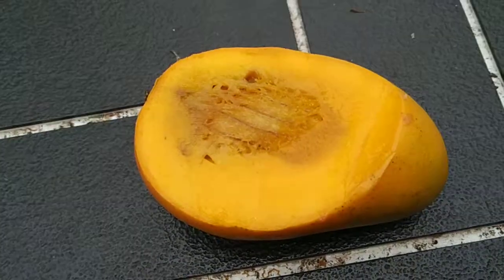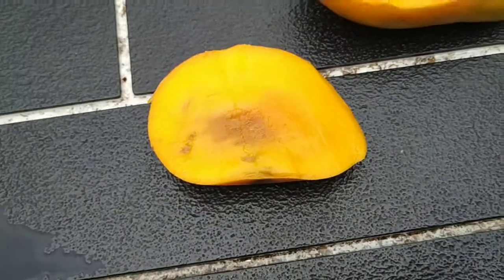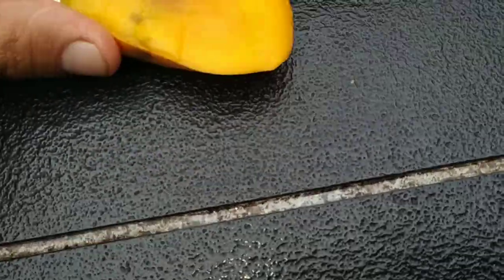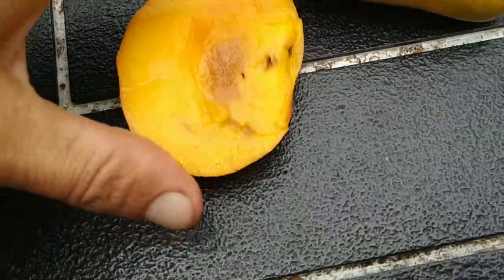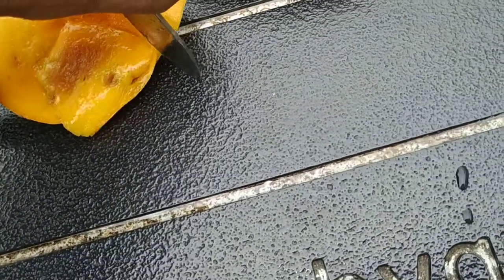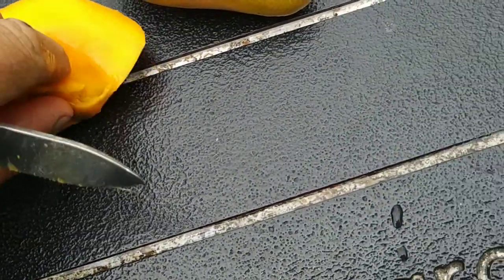Well, bright yellow inside, but also with some rotten parts inside. I guess that's the risk when you buy organic fruit — you risk ending up with a lot of super expensive rotten fruit.